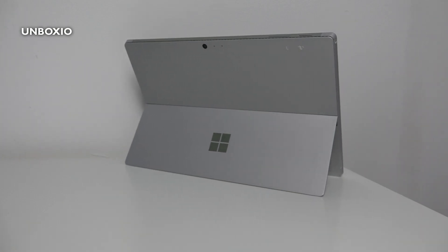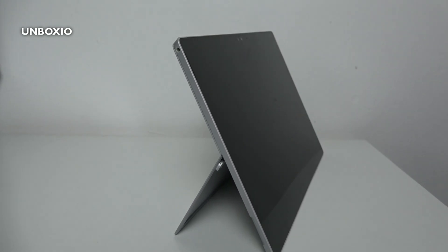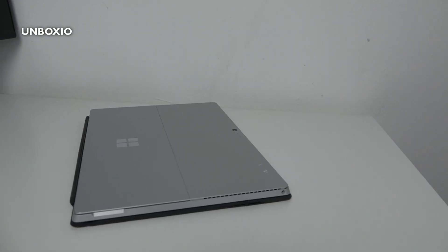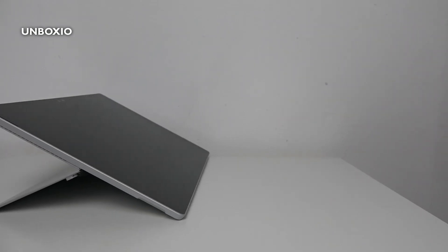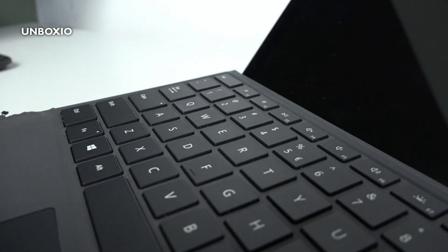First, let's look at the build quality because that is one of the big upsides of this model. It feels very well made, it has an aluminium back and a built-in kickstand so you can adjust it to different angles, and when you touch the screen it doesn't wobble too much. When buying used, you can get just the tablet or with a type cover, and I definitely recommend getting one with the type cover because then this device really feels like an actual laptop.